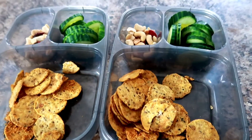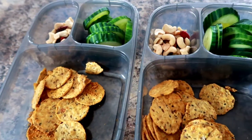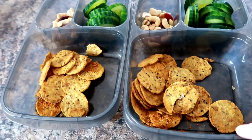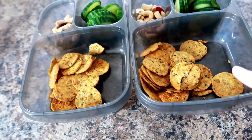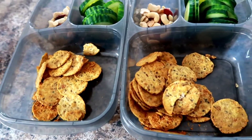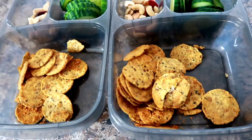The kids' lunches today. They just have trail mix with some raw cashews on it, cucumbers, and some of these turmeric crackers that we all really love. They will also be having a hard-boiled egg when they are finished boiling.